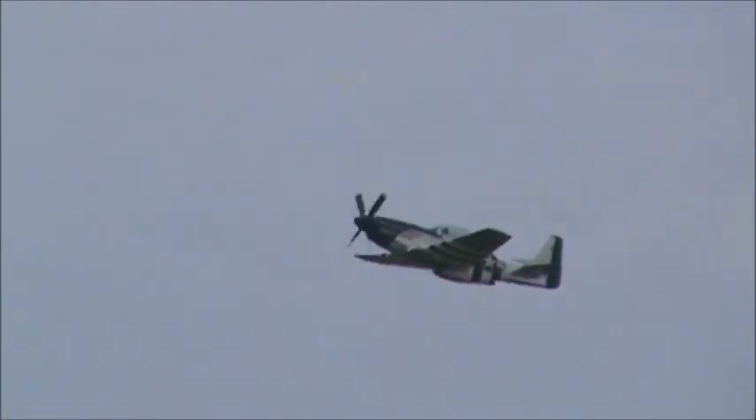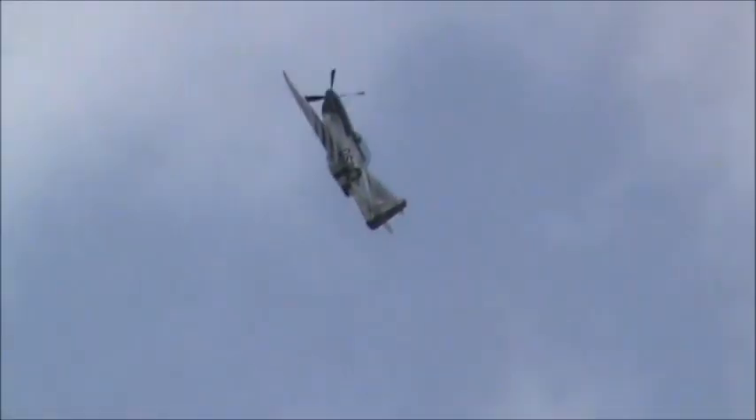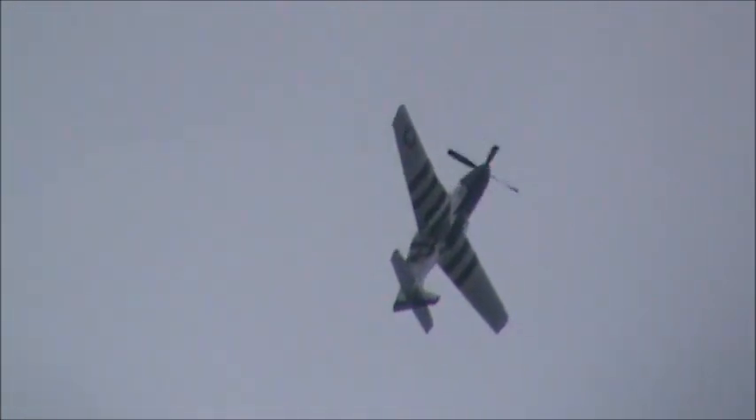This particular one is Crazy Horse 2, and it's painted in the colors with a markings of the 357th Fighter Group, which is based on the aircraft from 1945.